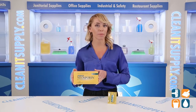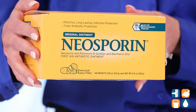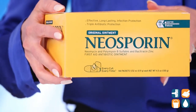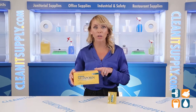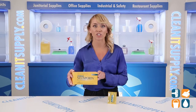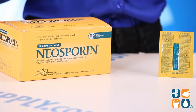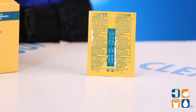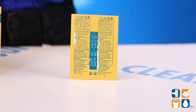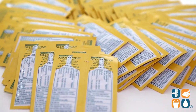Neosporin is the number one doctor recommended brand, and it's just no wonder. The Triple Antibiotic Ointment provides long-lasting protection against infections. So the minute a cut or scrape happens, I wash the area clean, apply this ointment, and cover the sore with a bandage. The ingredients also work to help minimize the appearance of scars, and I actually use Neosporin to help clear up acne scabs or irritation, and it works wonders. With 0.9g per packet and 144 packets per box, these are great to have on hand at any facility or just toss a few in your bag.